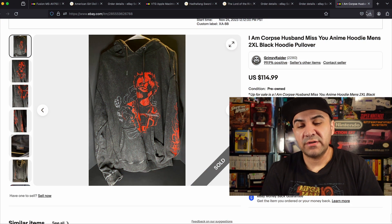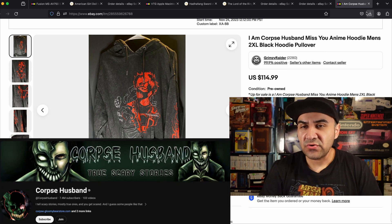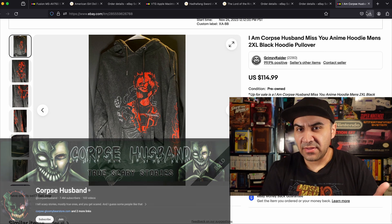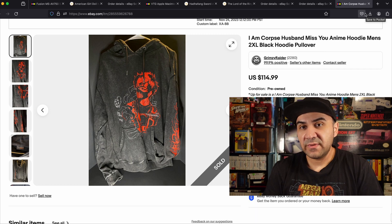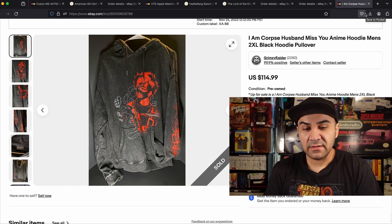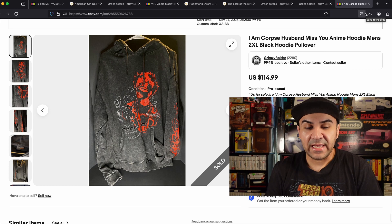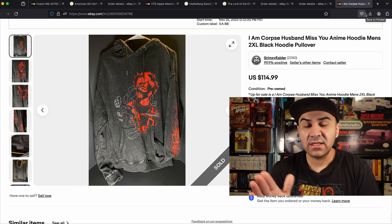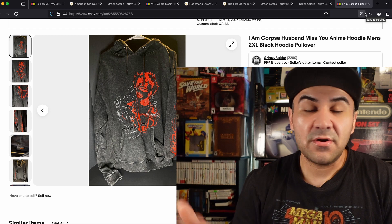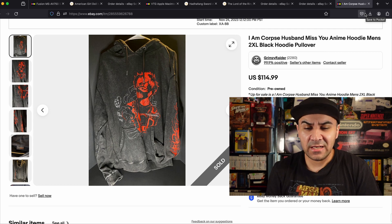Number 6 is an I Am Corpse hoodie, listed on November 24th. I found out this is a YouTuber who tells scary stories — he has merchandise out but hasn't been active in a while. Another reseller missed this because it looked like a detailed graphic hoodie that might not be worth anything. I just looked up 'I Am Corpse hoodie' and found it. It sold for 114.99; I paid 10 to 14 dollars.